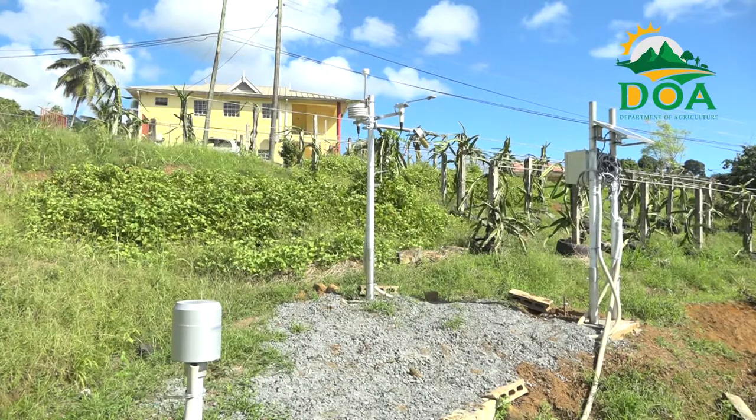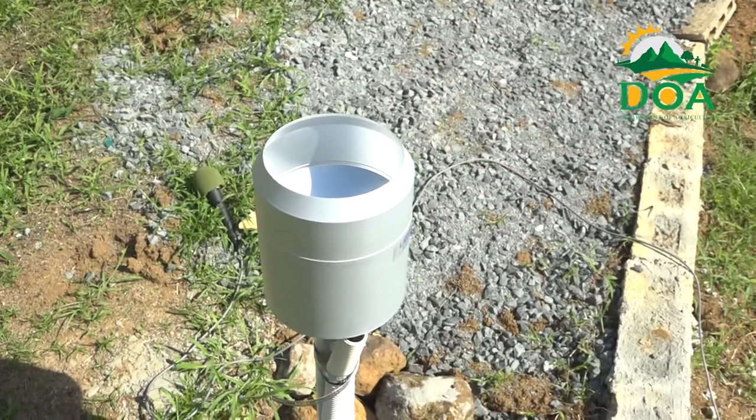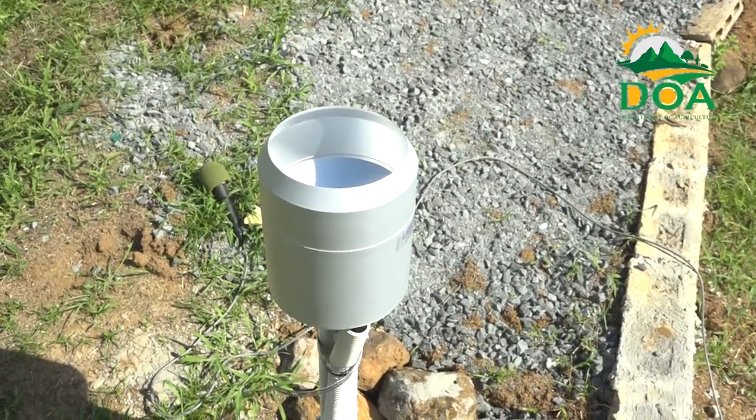Soil moisture sensors were also installed as a water conservation tool to facilitate precision irrigation as a means of improving the quality of crops that can be grown.